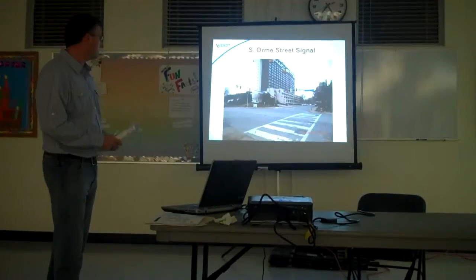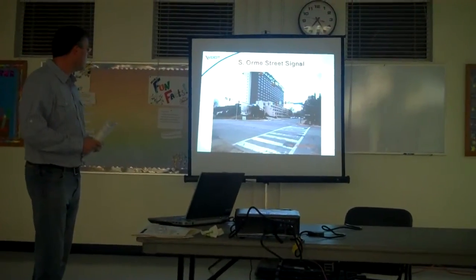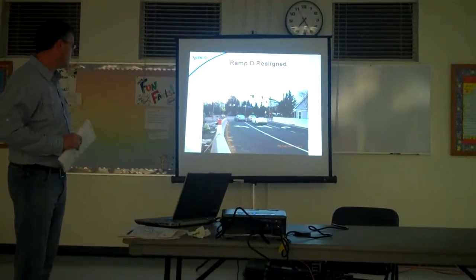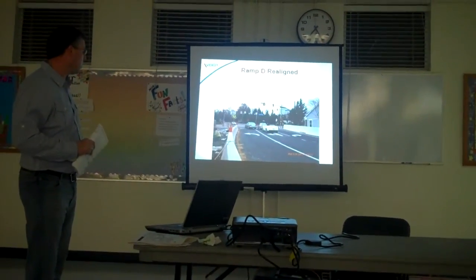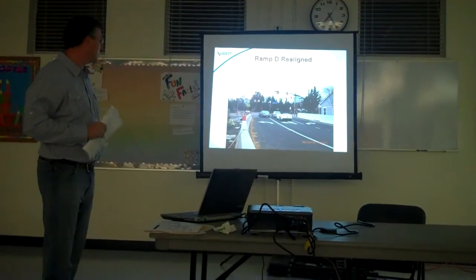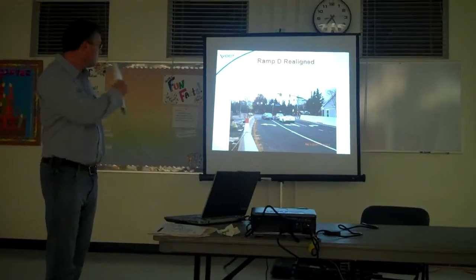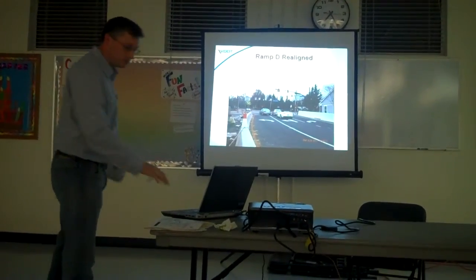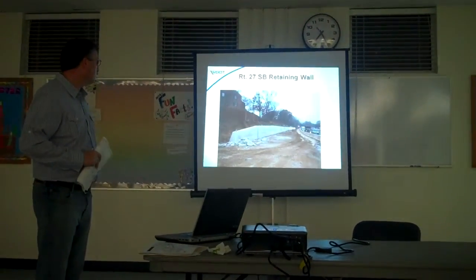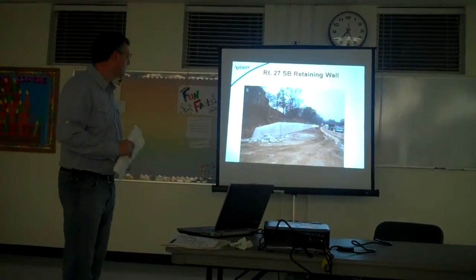Here are a few photos of some of the work. This is the signal that was recently installed at South Warm Street and Ramp D — adjacent to the Sheraton on your diagram. You can now make a left-hand turn, go straight across Columbia Pike to South Warm Street to access the Sheraton Hotel, or make a right — so you have three lanes open there today. There's a crosswalk with pedestrian access there as well. This is the southbound retaining wall that was just recently poured, and we'll be in there working to see the roadway widening up against that wall here shortly.